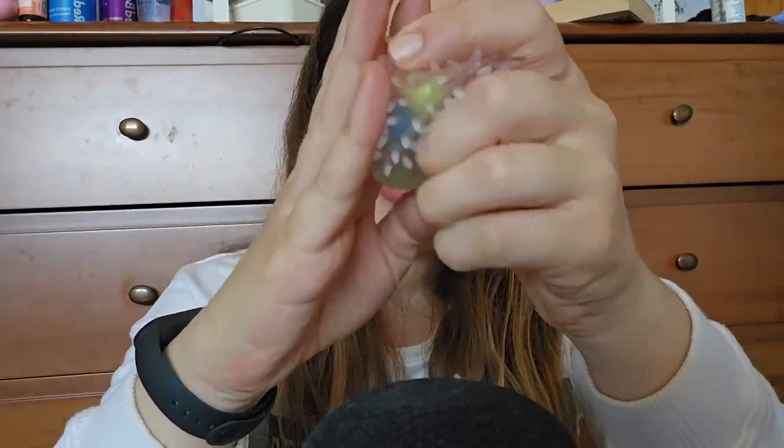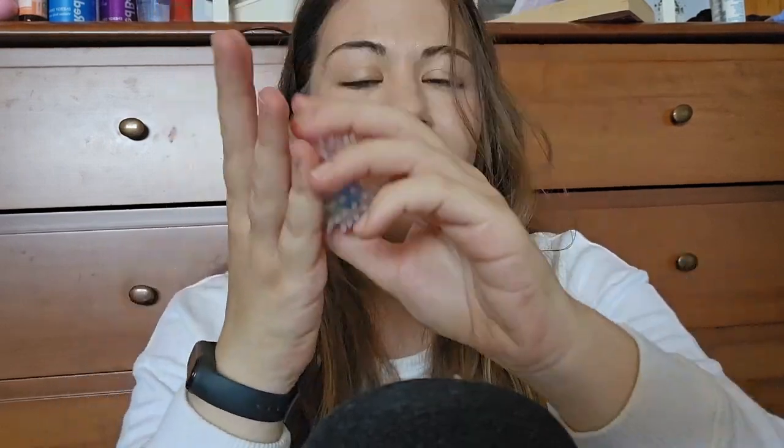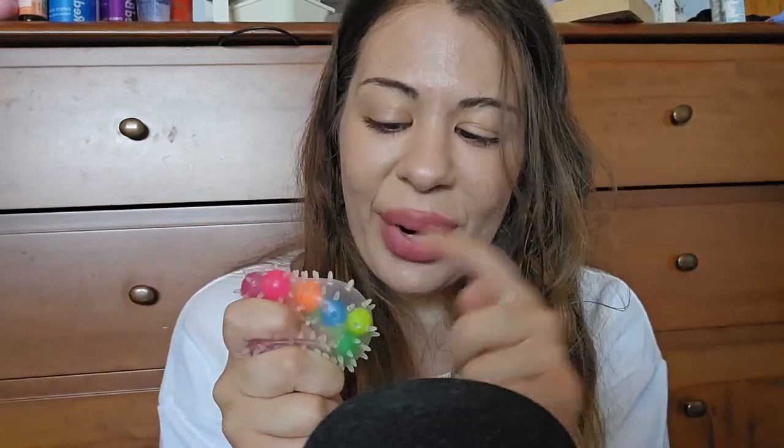My irrational side is telling me how cool would it be to just pop this, but we won't let it win. I really like this one with all of the colors in it. Maybe one day when it's old, I can just burst it and get all these little balls in there.